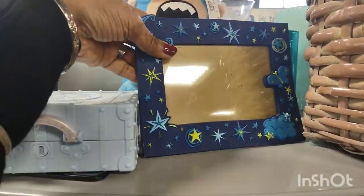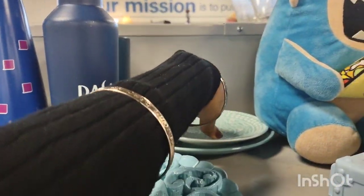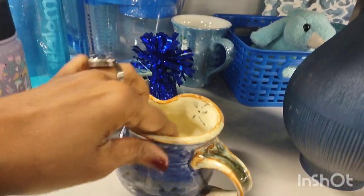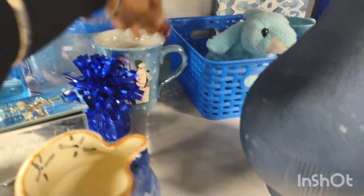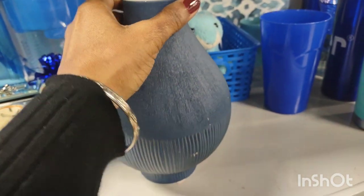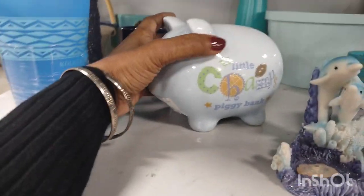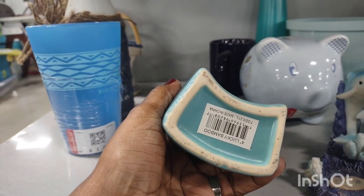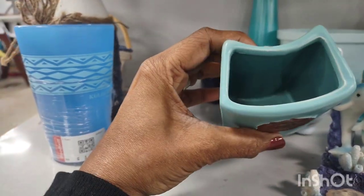And you have a picture frame. These were here the last time — those three objects there. Cute little creamer. A vase. A piggy bank. I believe that's for your pens or pencils. It reminded me of the vintage urns that you put flowers in.